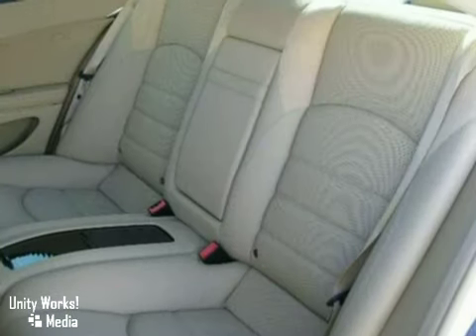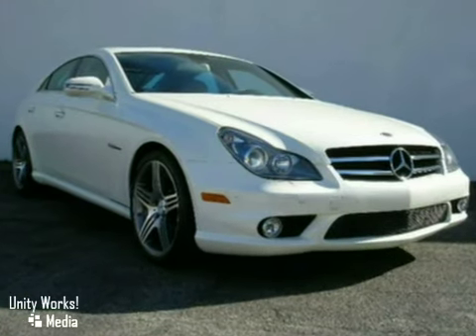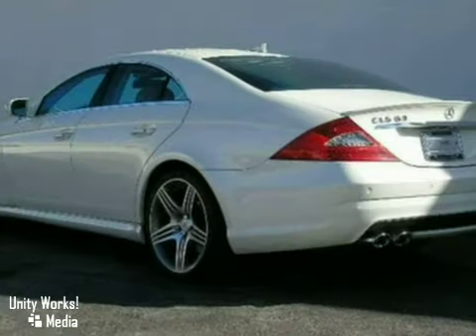It also features a CD player, a leather interior, and rain-sensing wipers. The power sunroof and fog lamps only make it more attractive.